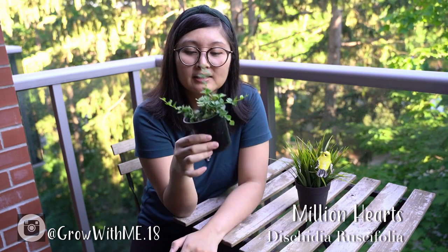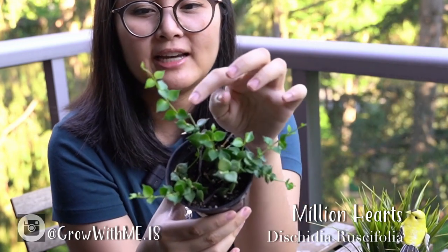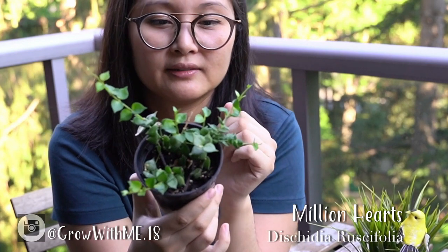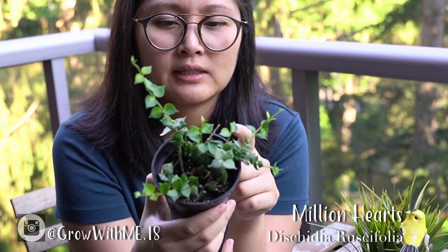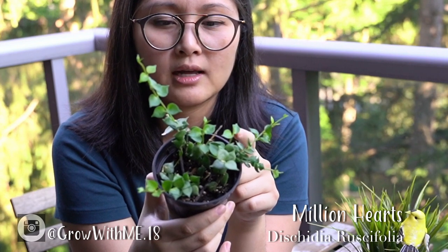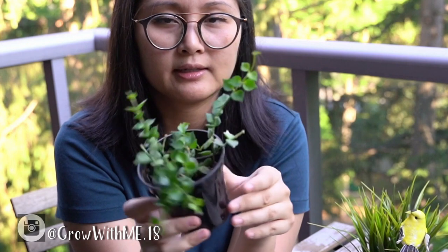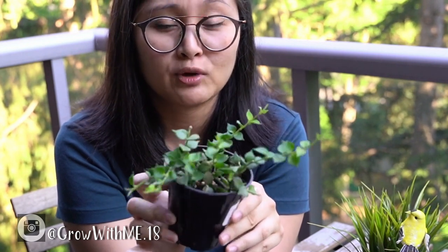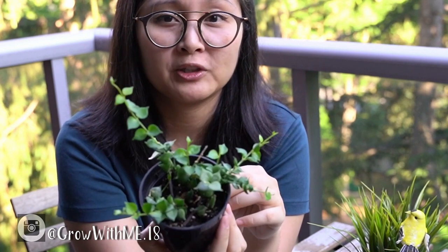Another one we got was this cute little plant called Million Hearts. Look at those tiny little hearts on the stem. This one has been quite popular this year and I've seen it in a lot of online stores. I had to grab it, especially for another awesome price of about $8.99. We've got our own little million hearts now.